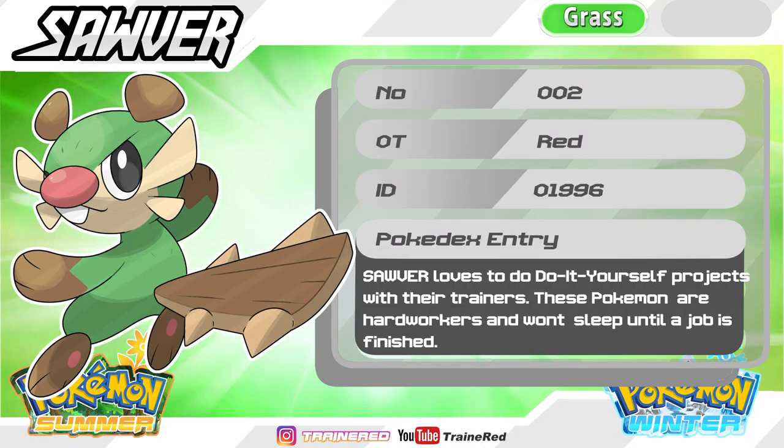Pokédex entry: Solver loves to do DIY projects with their trainers. These Pokémon are hard workers and won't sleep until the job is finished.